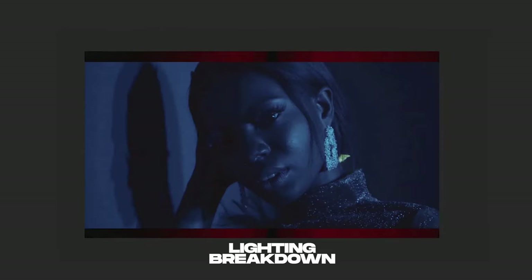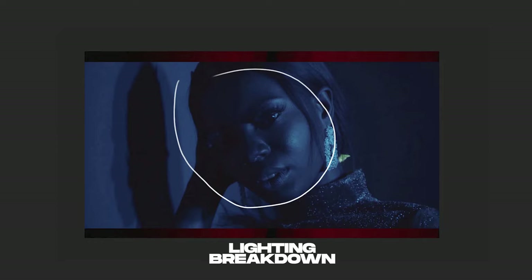Now let's get into the lighting breakdown so we understand how each element on set was lit. We'll go through stills with arrows to see how the lights worked. Starting with an image of the model — you'll notice immediately that everything looks blue: the background, her skin, and the surrounding area.